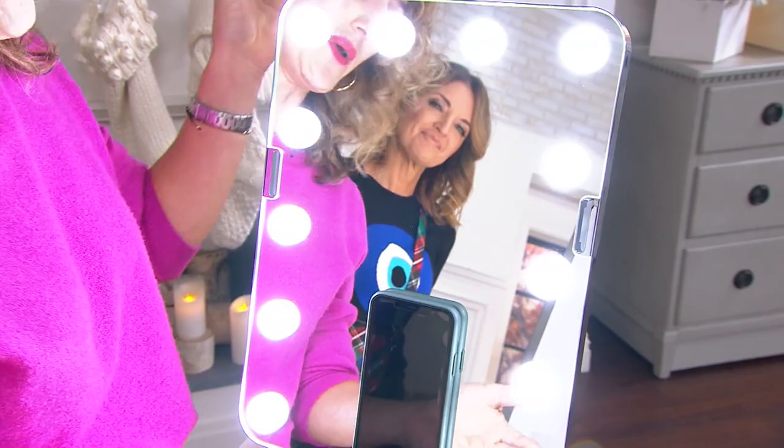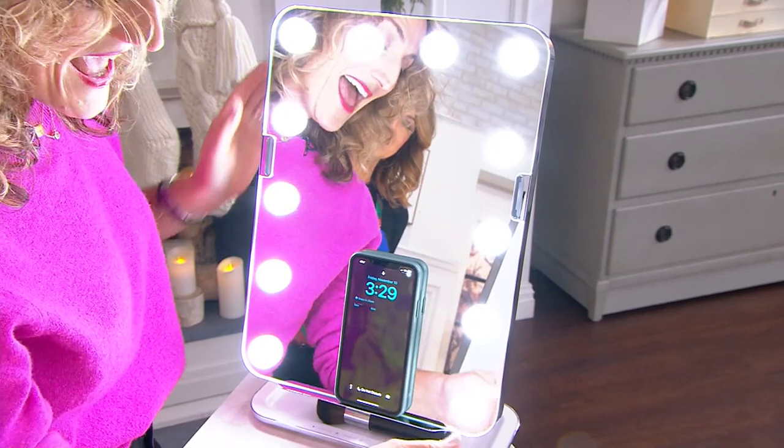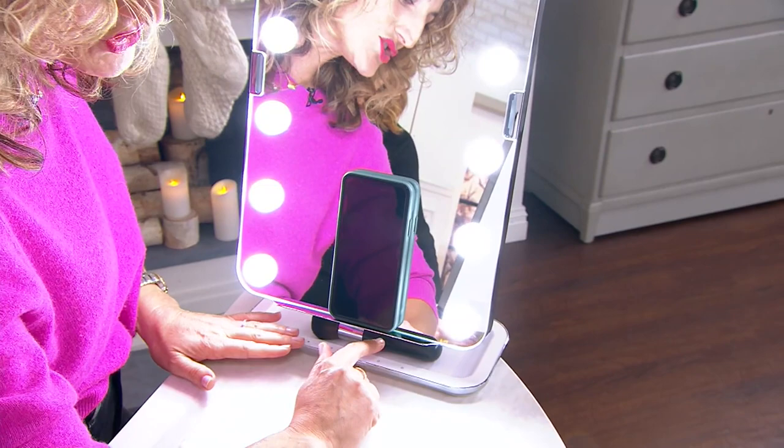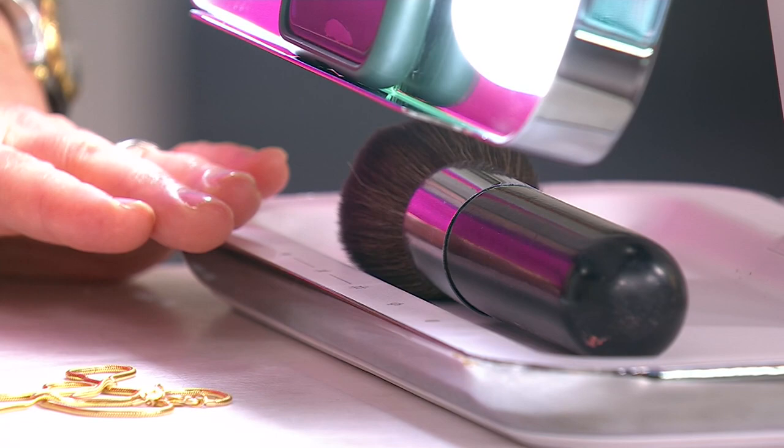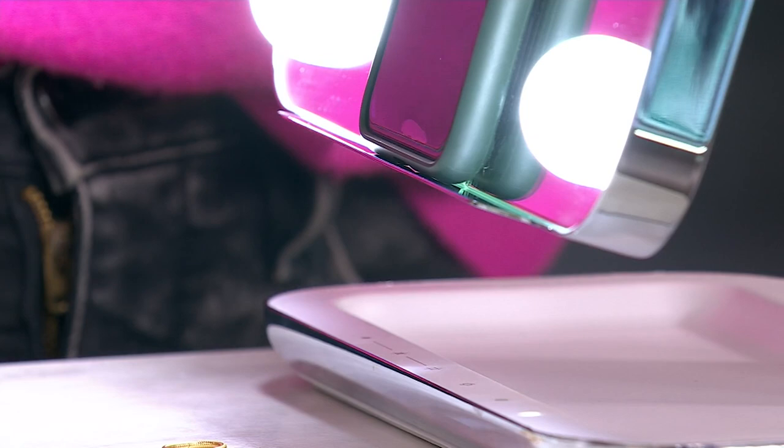When you're done with the magnifying mirror, you can just adhere it right to the back. And then it just keeps going — you can charge your phone, or listen to music, or watch QVC. On the bottom are your fans. You touch the fan button twice: first time is your face fan, the second time is your manicure fan. So if you want to do your nails and do a quick touch-up, you have your manicure fan.